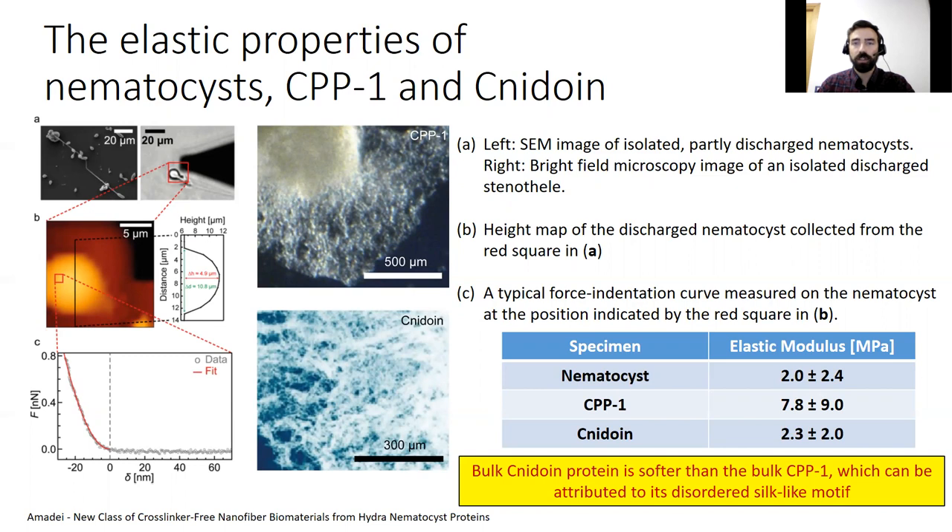Note that the validation of the obtained elastic moduli is not easy because there has been no report on the mechanical properties of either nematocyst capsules or their protein constituents. The obtained results suggest that the bulk nidoin protein is softer than the bulk CPP1, which can be attributed to the disordered silk-like motif.